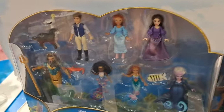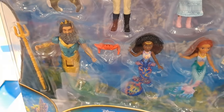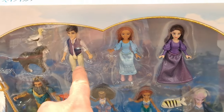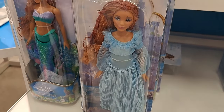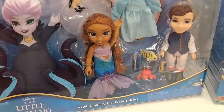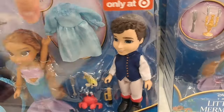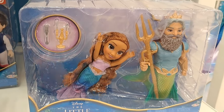Lots of cool toys. We got this set here — the Land and Sea Ultimate Story Set. Look at all those characters: Triton, Ursula, Eric — all the characters. We got Ariel on land right here, and we got the mermaid Ariel. We also got the Ariel, Ursula, and Eric Petite — only at Target set. Pretty cool.